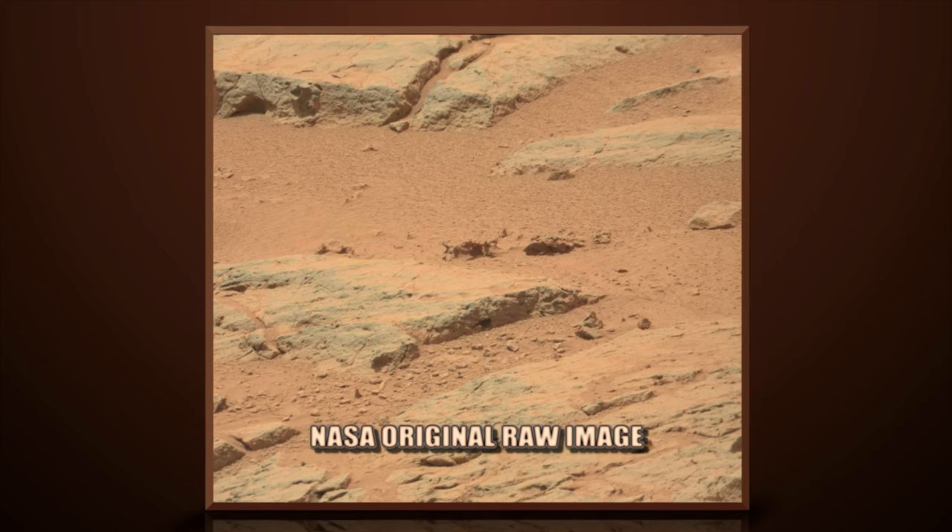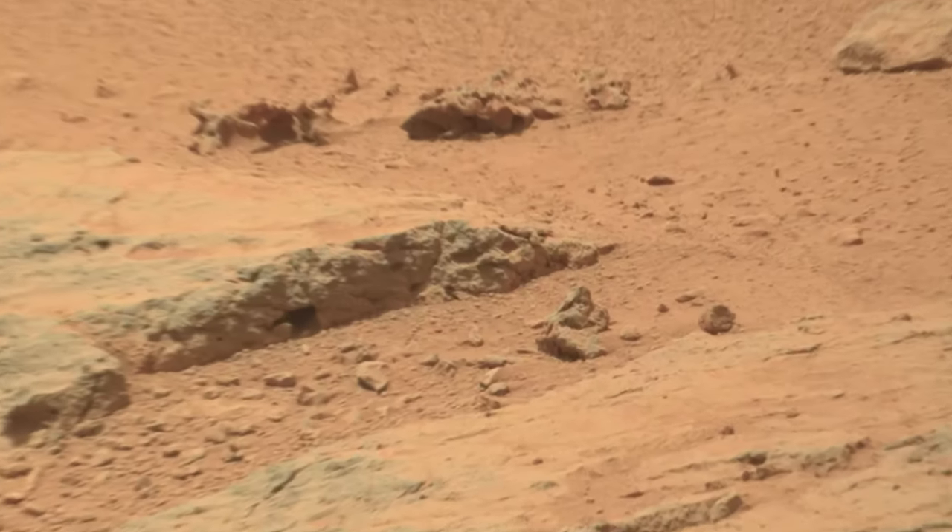This image is from Curiosity Rover's right mast cam, Sol 302.